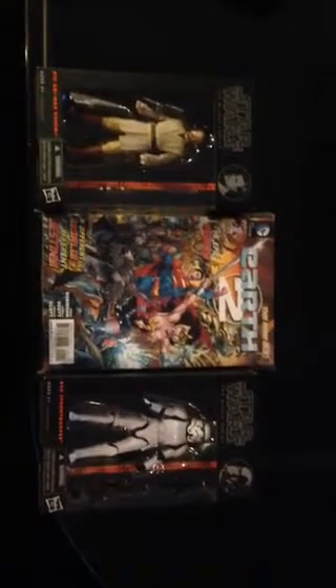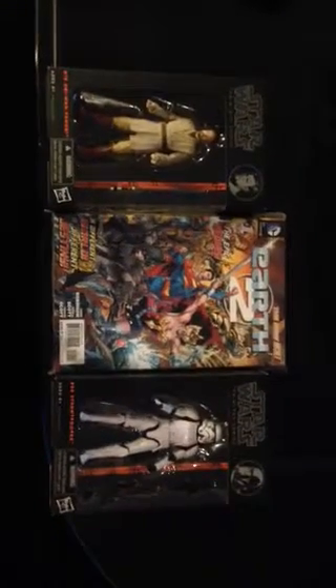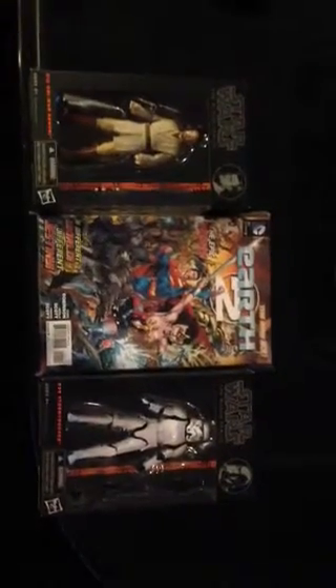And I know I only have like five subscribers, but you know, you gotta start somewhere. And I'm having fun doing it, so I'm kind of getting back into it here. I got these in the mail today.